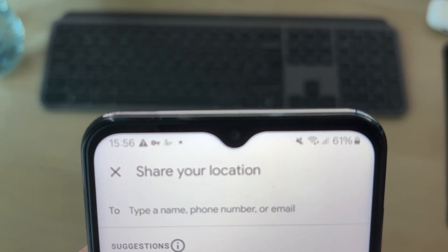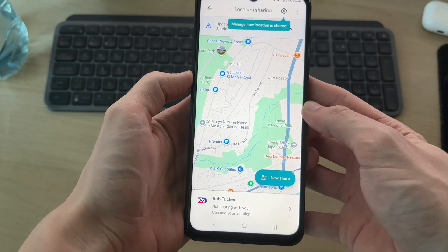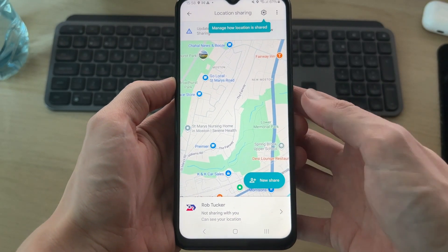At the top you can type a name, phone number, or email and choose who you want to share it permanently with. That's it — you've now shared your location. You can always come back and stop it if you want to.